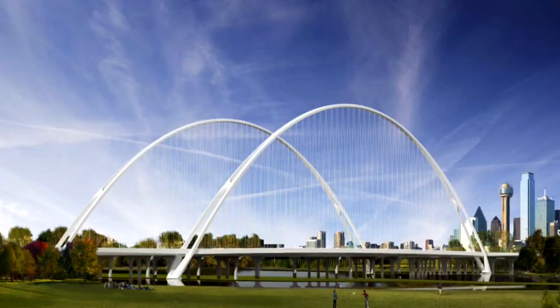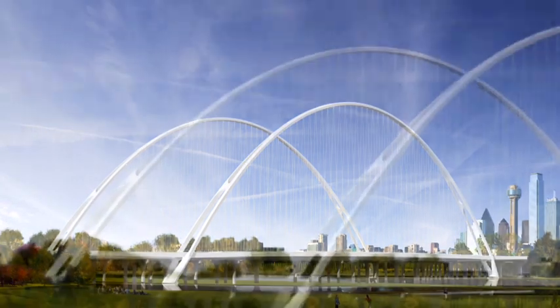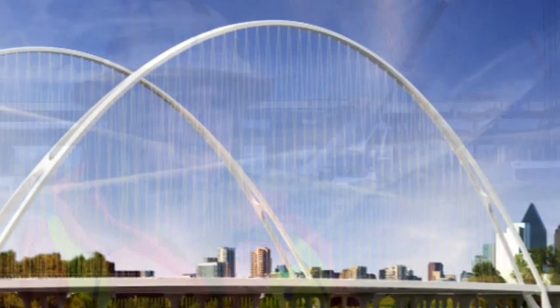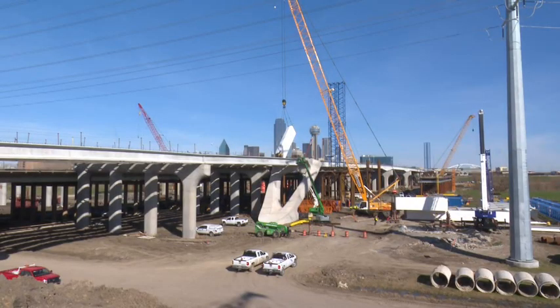This bridge is a tied arch bridge that will support the pedestrian bicycle pathway across the bridge. It will be all steel and it will be white, and it will be two arches — one on the south side of the bridge and one on the north side of the bridge. So it will look a little bit different, but it will have cables and arches. Once these pieces go up, they'll be very visible to the public and they'll realize this project is here — it's happening.